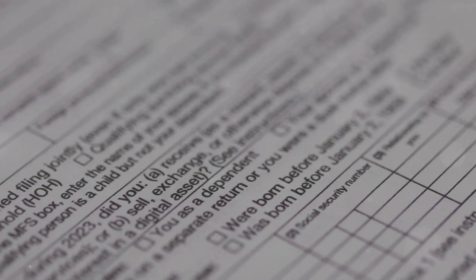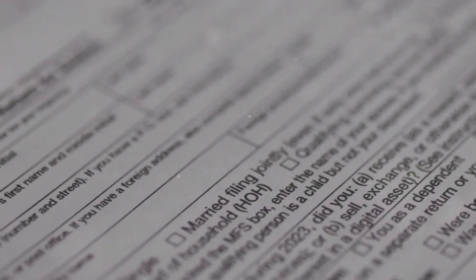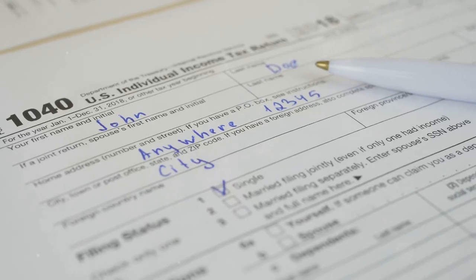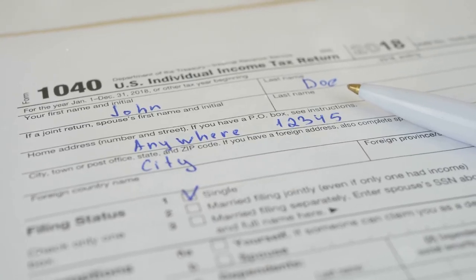First up, Form 8949. This is where you report all your crypto transactions — every buy, sell, trade, and even those tiny fractions of Bitcoin you earned.